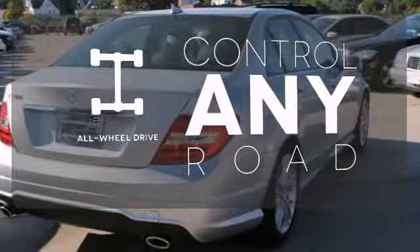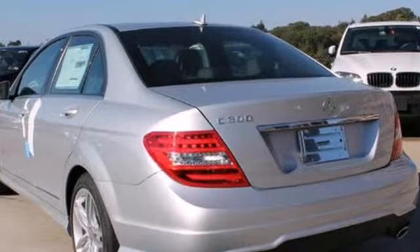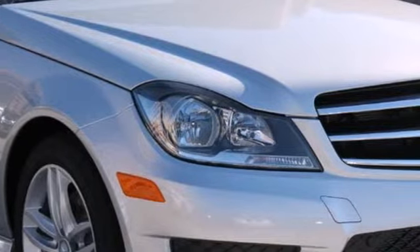All wheel drive allows you to master any road, any time. All that combines with top safety ratings and impressive performance. Check it out today.